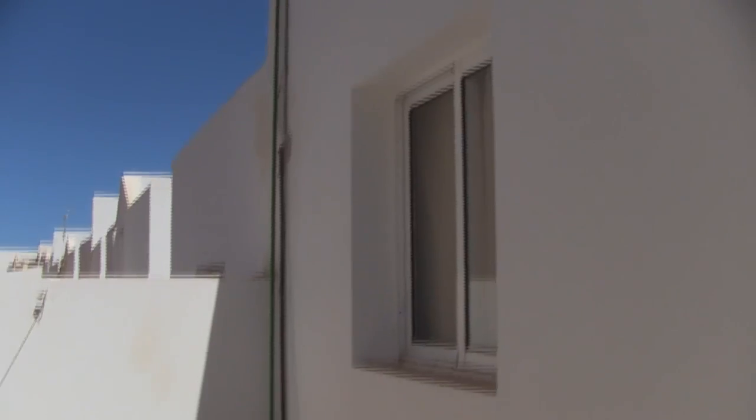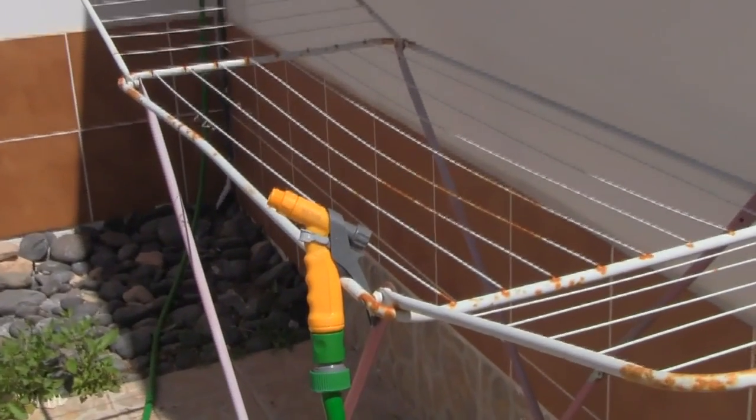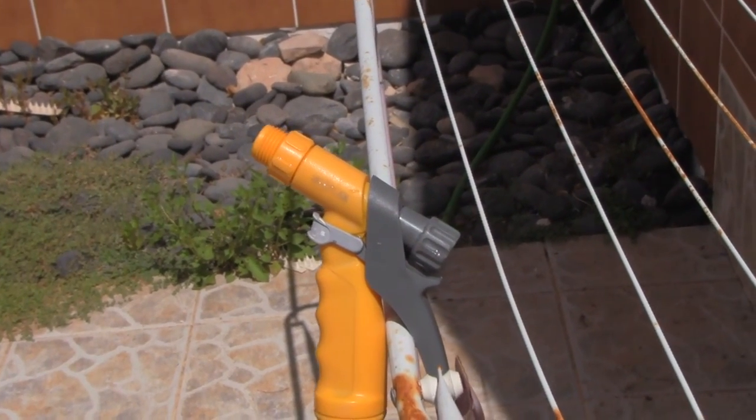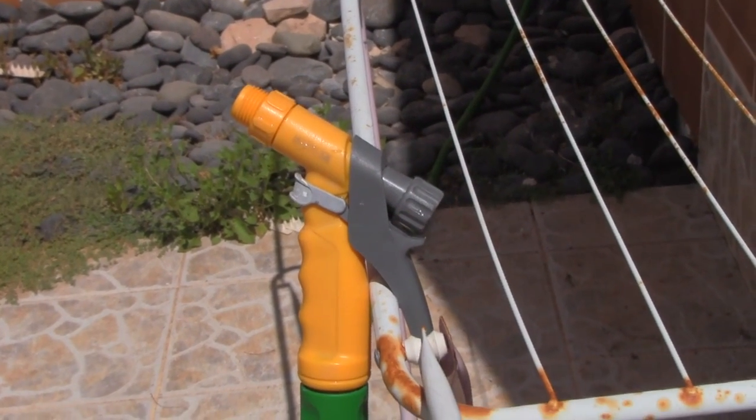It then goes back up onto the roof — we're now in my backyard — where the hose is coiled up a few more times, and then it comes down to the ground. There's a little adapter on the end, just a little spray gun, and this is basically my shower. I have a nice secluded corner of the backyard.